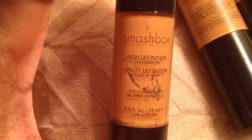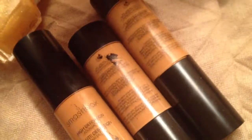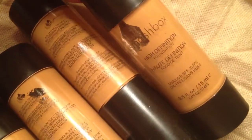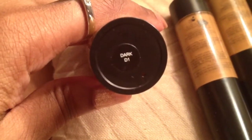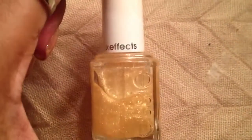I've been shopping on eBay and I got a lot of four Smashbox foundations — they're all the same. It's the High Definition foundation from Smashbox and it is in Dark D1. I hope you guys can see that. It was a lot of four and I got all four for ten dollars, and those four come up to about two ounces, so I thought that was a steal.